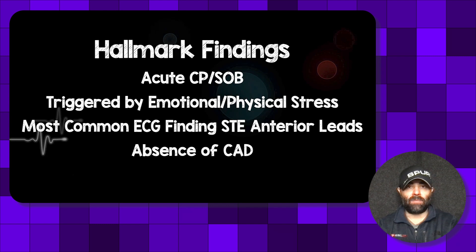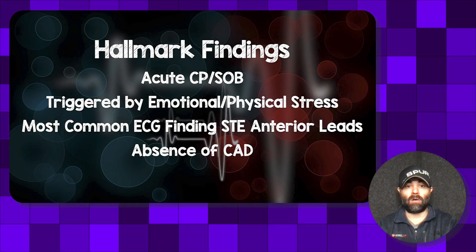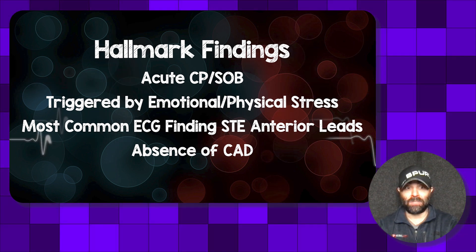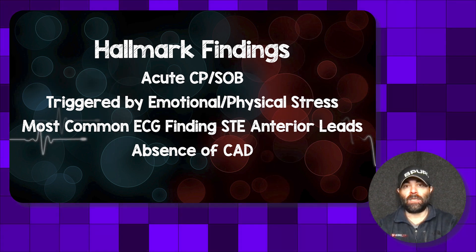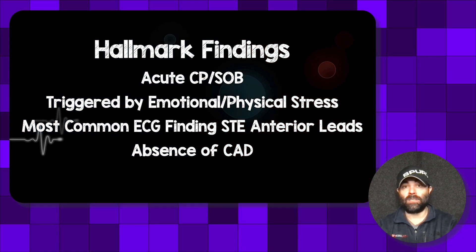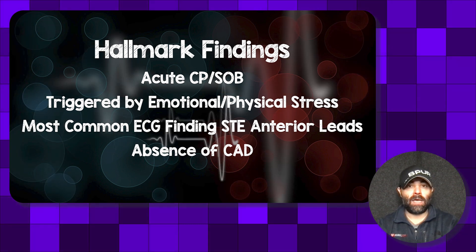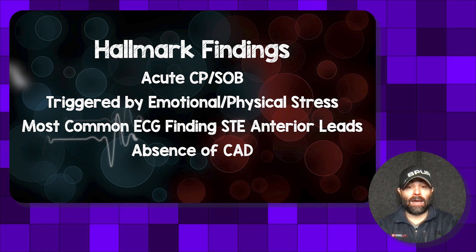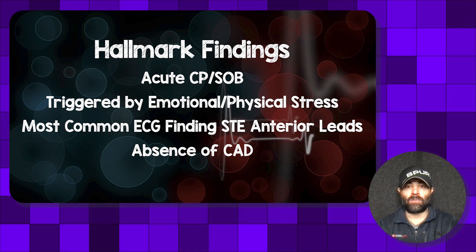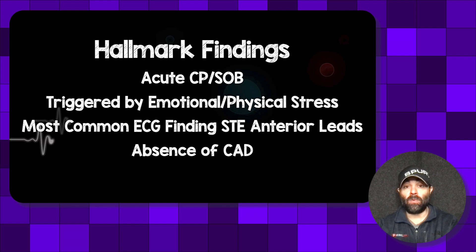The hallmark findings: typically you get acute chest pain and shortness of breath — much like our patient — triggered by an emotional or physical stress, again like our patient. The most common EKG finding is ST elevation in the anterior leads; in this case we had elevations in the septal, anterior, and lateral leads. You'll get a heart cath showing absence of acute plaque rupture or critical stenosis, and you may or may not have positive troponins.